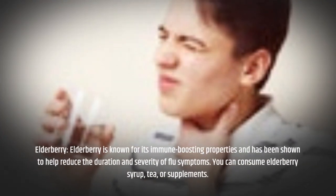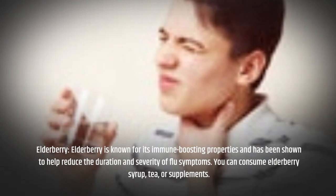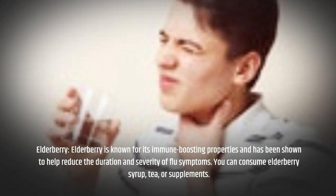Elderberry is known for its immune-boosting properties and has been shown to help reduce the duration and severity of flu symptoms. You can consume elderberry syrup, tea, or supplements.